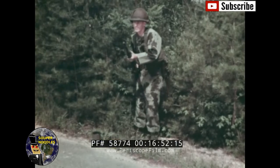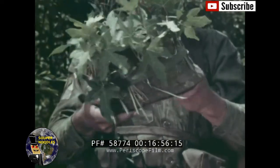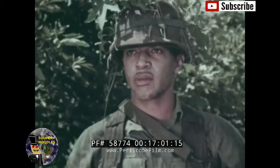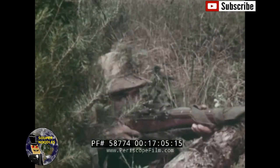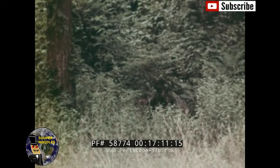With completely camouflaged uniform, helmet, exposed skin, equipment and weapon, you need but one further preparation: an informed and constant awareness of the need for camouflage.